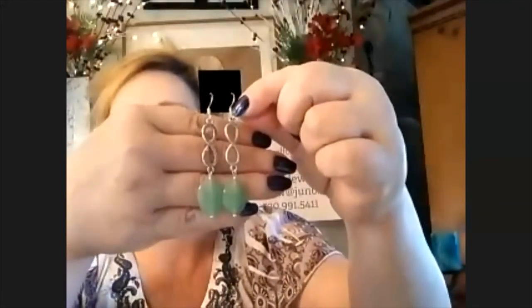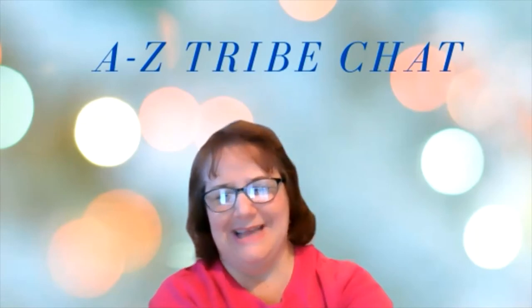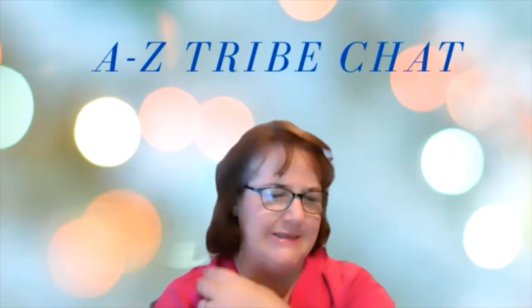Stacey also shows long earrings with infinity charms and huge aventurines at $10. They're extremely long but still wearable — she holds them up to herself to show there's still clearance between her ear and her shoulder. Dina jokes that Karen needs that length, and they were already teasing about Karen doing several mullets at a time — like four — dangling like the party cycle for pop stars.